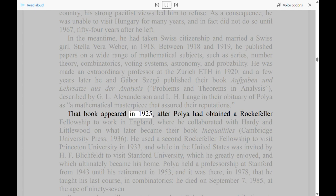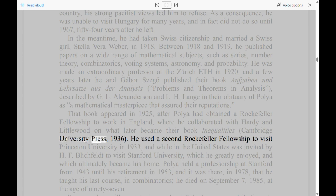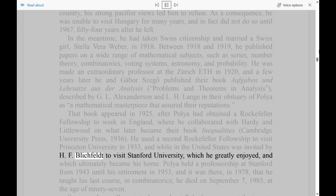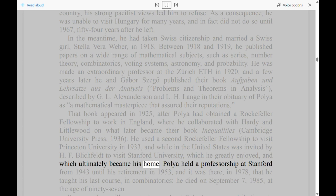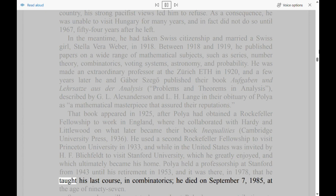That book appeared in 1925, after Polya had obtained a Rockefeller Fellowship to work in England, where he collaborated with Hardy and Littlewood on what later became their book Inequalities (Cambridge University Press, 1936). He used a second Rockefeller Fellowship to visit Princeton University in 1933, and while in the United States was invited by H. F. Blitchfeld to visit Stanford University, which he greatly enjoyed, and which ultimately became his home. Polya held a professorship at Stanford from 1943 until his retirement in 1953, and it was there, in 1978, that he taught his last course, in combinatorics. He died on September 7, 1985, at the age of 97.